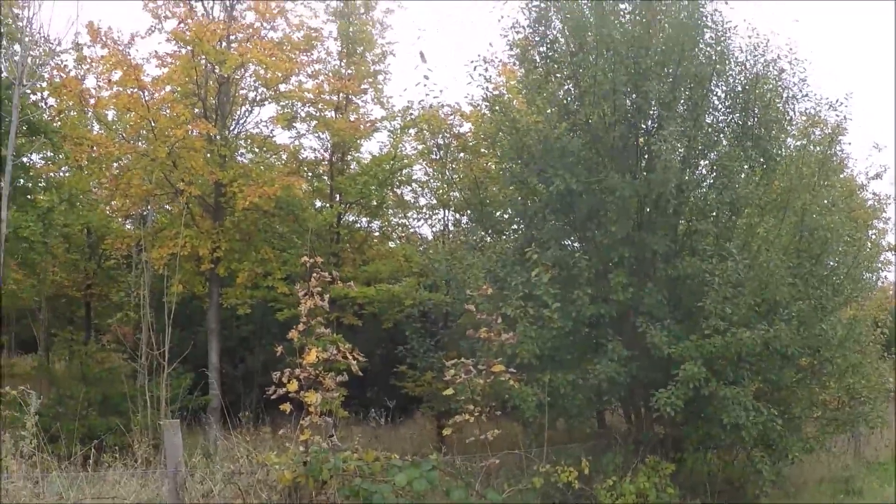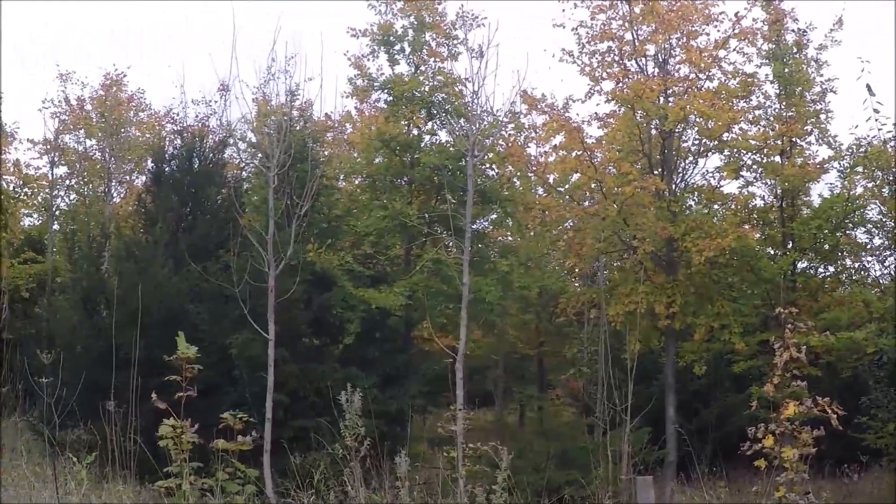This young forest here isn't letting me down with the autumn colour.